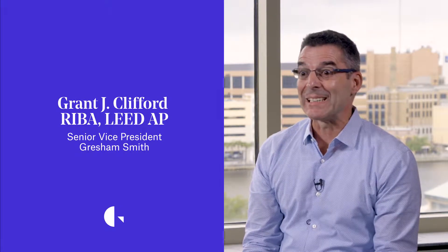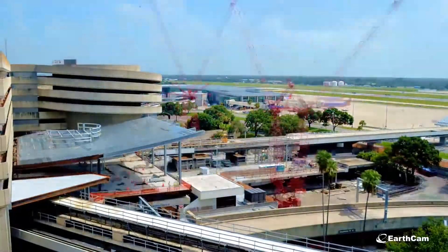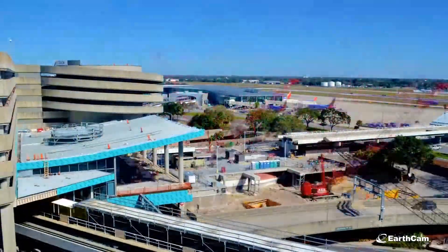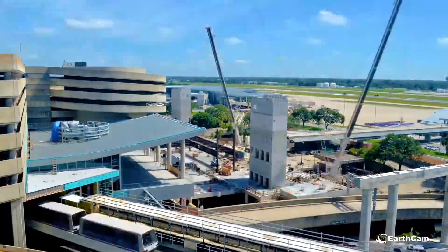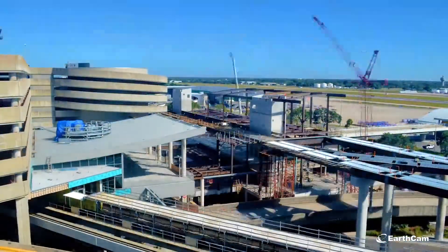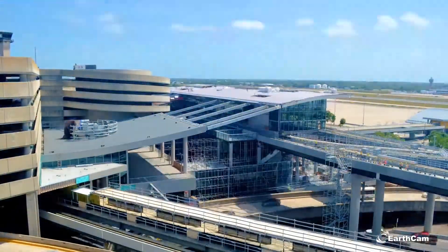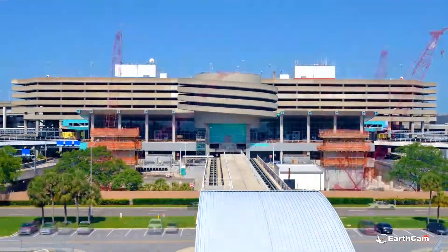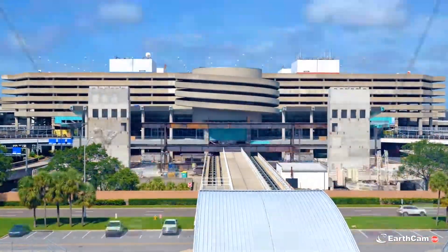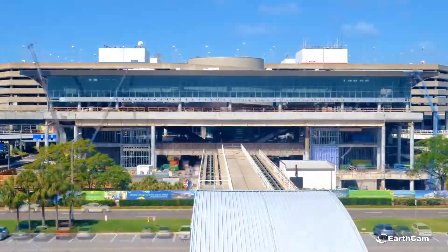Site constraints had everything to do with the solution. We threaded the needle and literally put these facilities in the only place they could go. That was a very significant challenge because not only are we constrained along the whole one-and-a-half-mile site, we had to bear in mind we're working at an active airport — in particular, crossing the main parkway entrance and keeping those vehicles moving at all times was a pretty significant challenge.